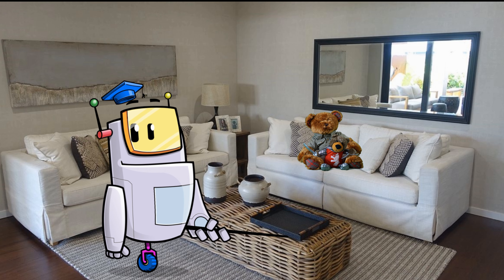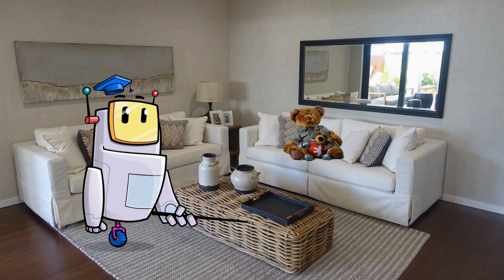It's pitch black. Can someone turn the light on please? Thank you. I can now see because light is reflecting off things into my eyes. Why do you think we need light to help us see?